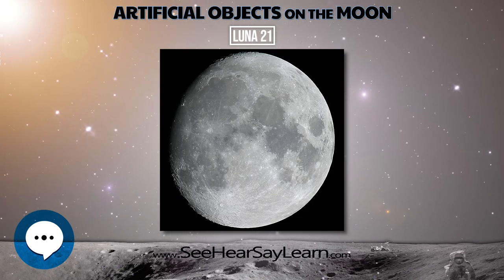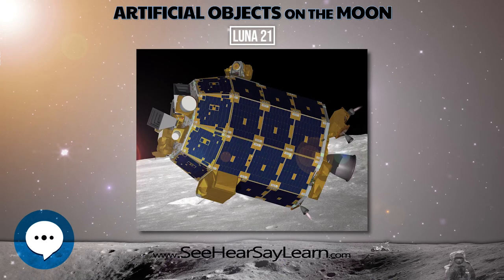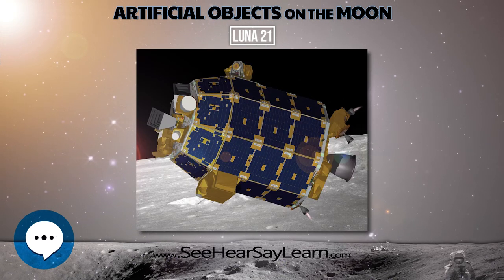LUNA-21 carried the second successful Soviet lunar rover, Lunokhod 2, and was launched less than a month after the last Apollo lunar landing.